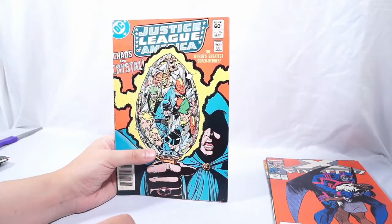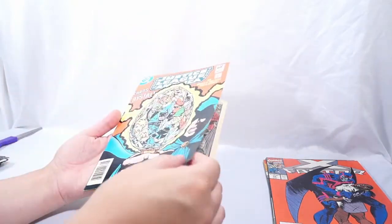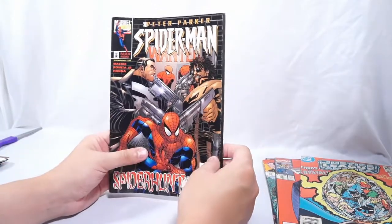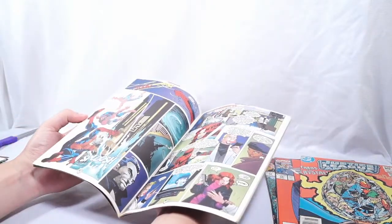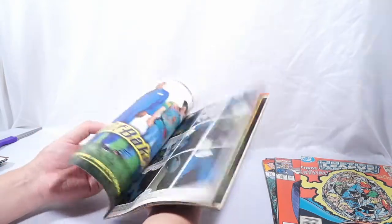Justice League of America number 214 — wow, that's an oldie. This one's from 1983 and it's a little bit rougher condition. We've got some spotting on the barcode and a corner crease, but all in all pretty decent. Then we have Peter Parker Spider-Man number 89 — a 1998 issue. We got some John Romita Jr. artwork. I know a lot of people love John Romita Jr., but I've never been a huge fan of his artwork. There's just something about it that doesn't do it for me.